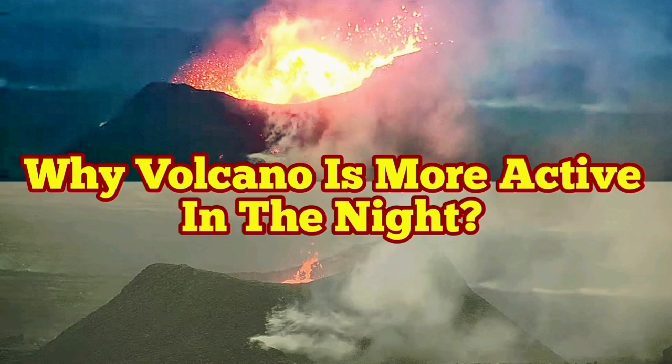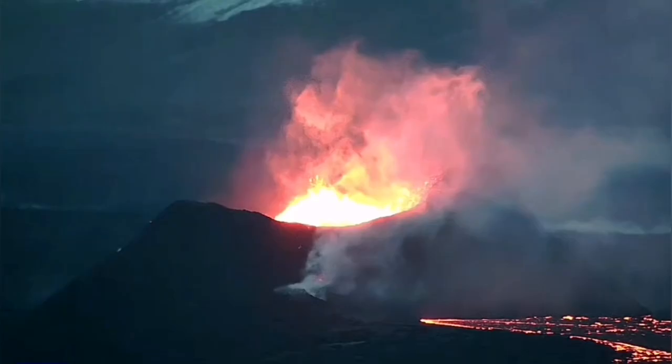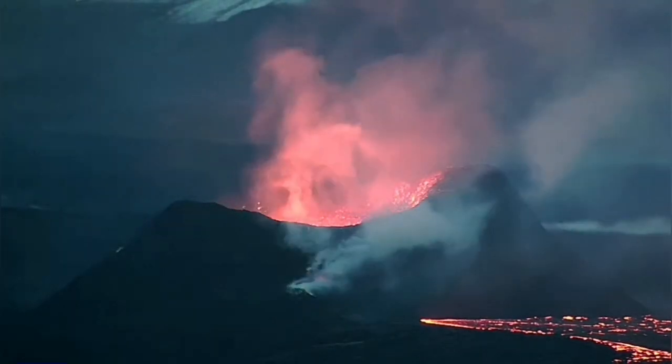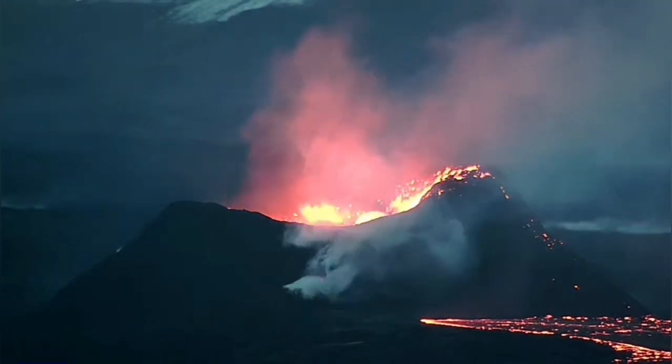We are lucky in the 21st century because we can have access to views of volcanoes — for example, this one in the Reykjanes Peninsula, Iceland. Day and night. During the night, it seems it's more active.